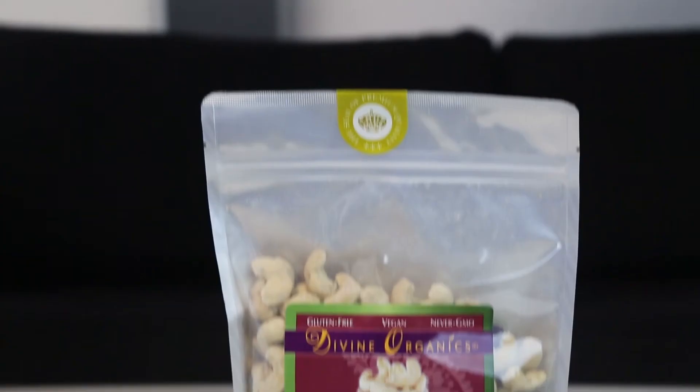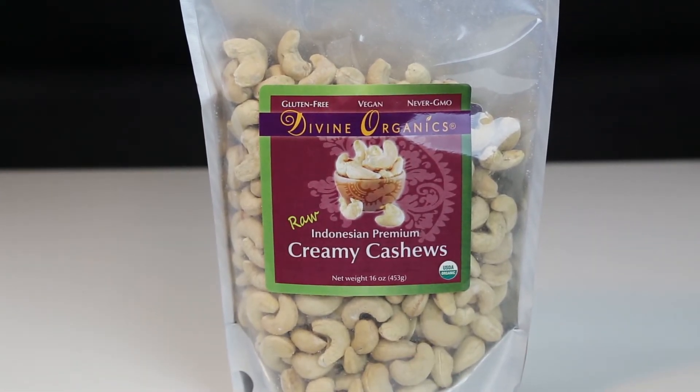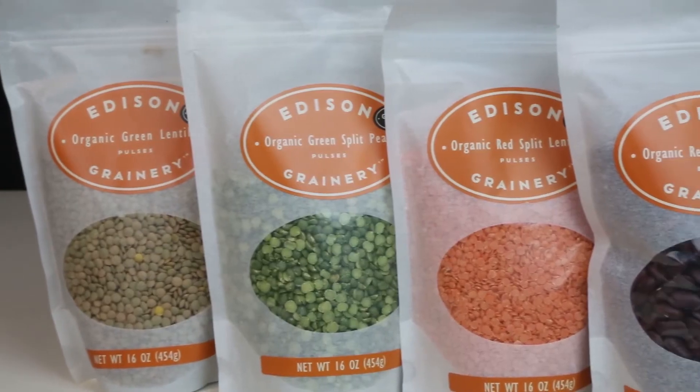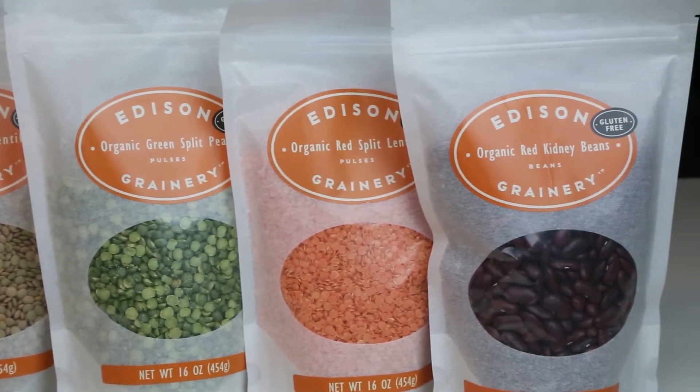Next up are these creamy cashews from Divine Organics. I've tried so many different brands of cashews and I absolutely love these because they are always fresh, really creamy, and significantly cheaper on Thrive Market than anywhere else I've found them. Next are products from Addison Organics — I got organic green split peas, green lentils, red kidney beans, and red split lentils. All of them are really high in protein. I make stews, chili, meatless patties, and salads with them.